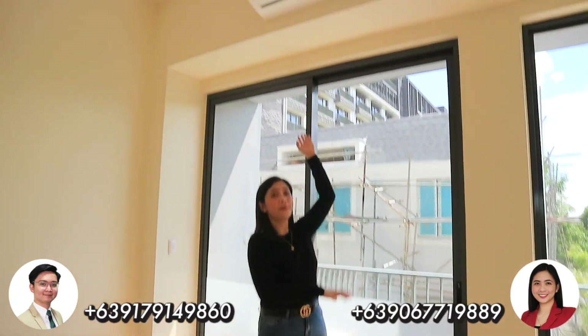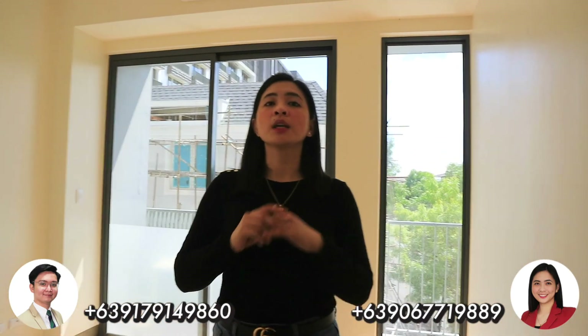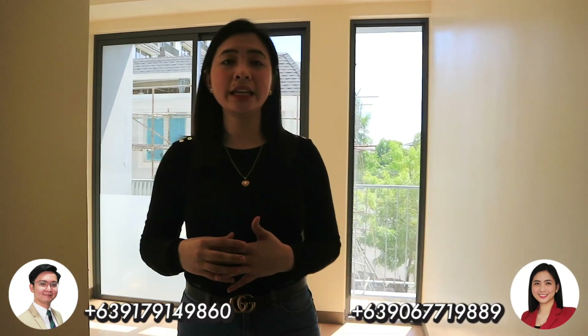We also include the split-type aircon. If you're looking for a unit or property for investment, this one is very good. If you buy a property here right now, you can still maximize the price appreciation. McKinley West is not yet fully developed — it's still ongoing — so we can maximize the price appreciation in the future. The price will definitely go up, especially when the location is already developed.